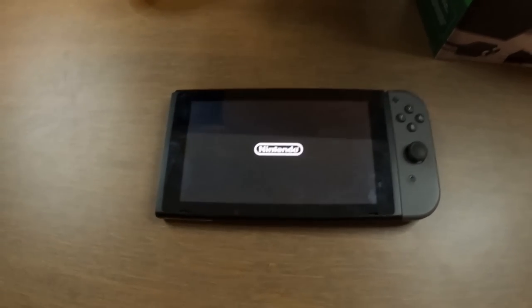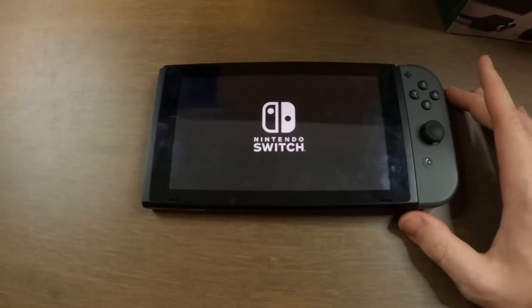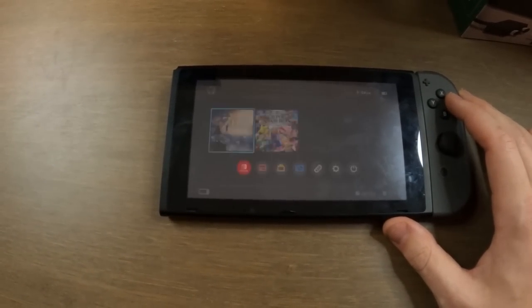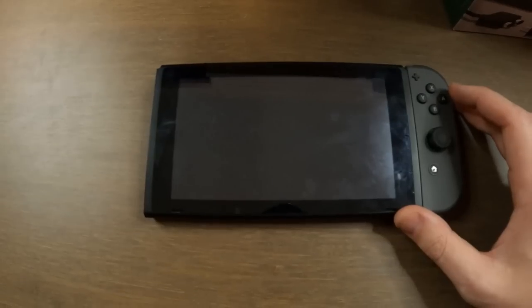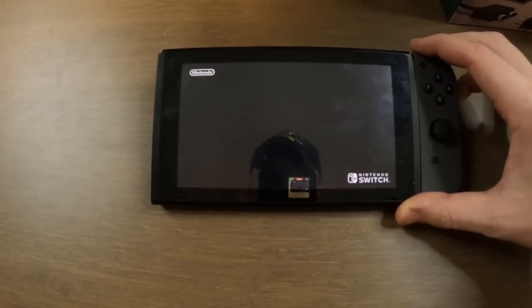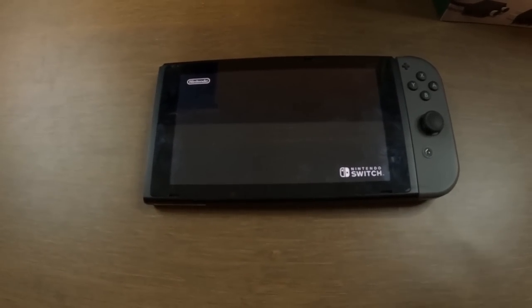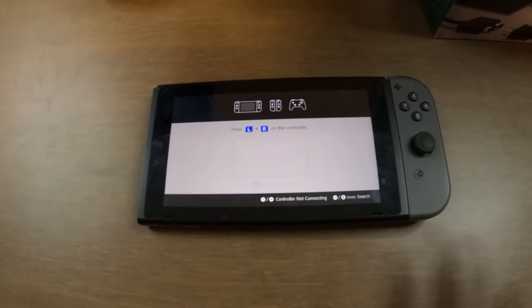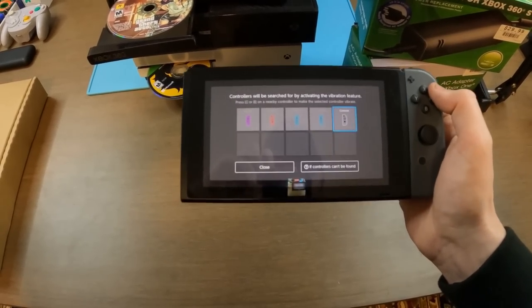I had the Switch on the charger, and it's powering on. It looks a bit goofy with only one Joy-Con, but let's get to the home screen — I've got Breath of the Wild inside. It's working perfectly fine. So we have a Nintendo Switch with one Joy-Con and a charging dock, everything works. I even tested the sound — the volume buttons and sound work perfectly fine.